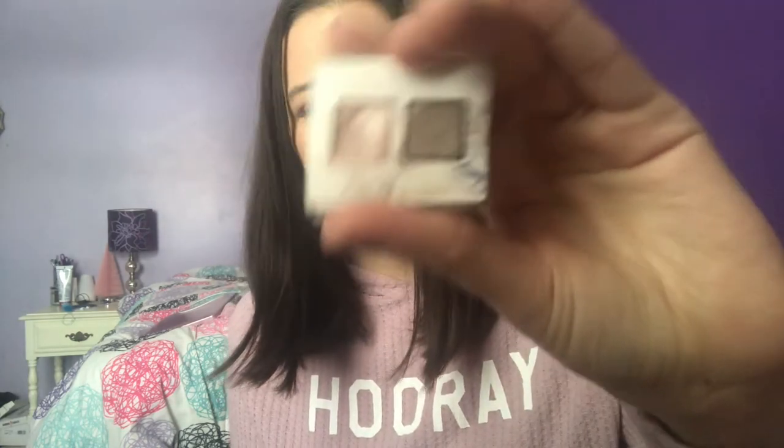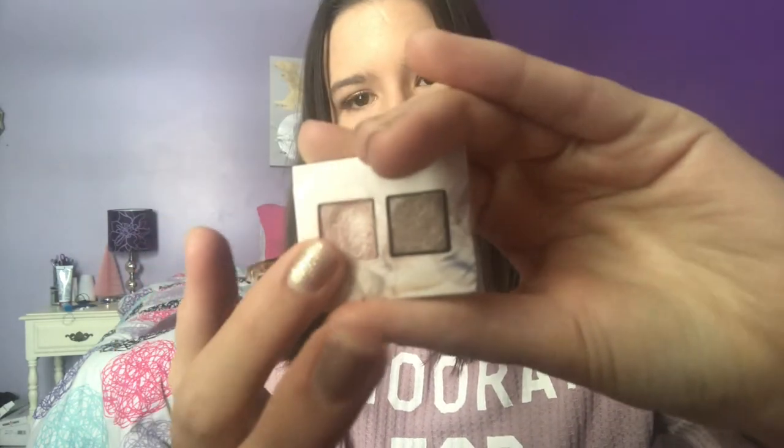I also have two eyeshadow mini palettes. The first is from Koso Scents — this is the Revealed Smoky Palette, which I got in a Birchbox around this time last year and haven't touched at all. It kind of reminds me of the Naked 3 Palette. The color I really want to focus on is the left shade, like a rose gold type. I'm going to try to use it up, though I don't know if I'll be able to. I don't like one of the shades at all — it's really patchy. If I don't like the quality, I'll just declutter it.